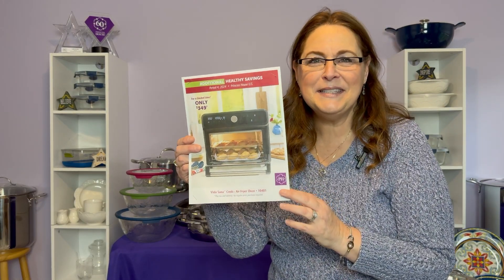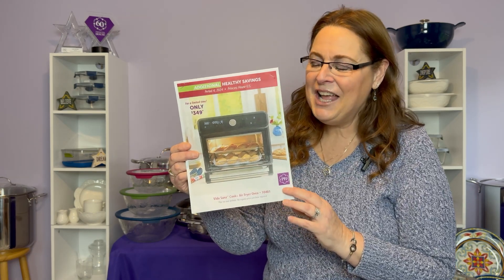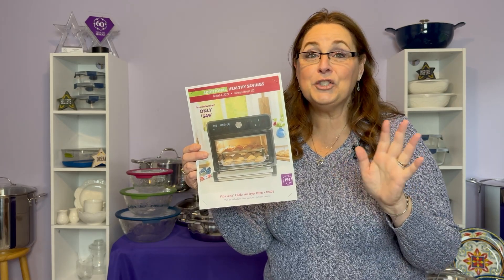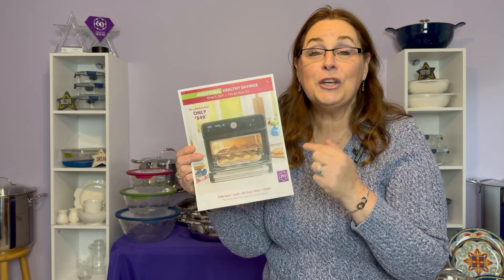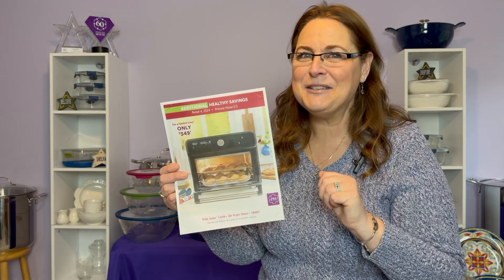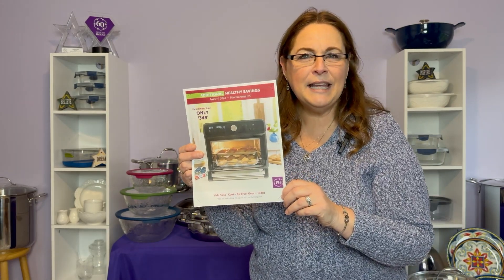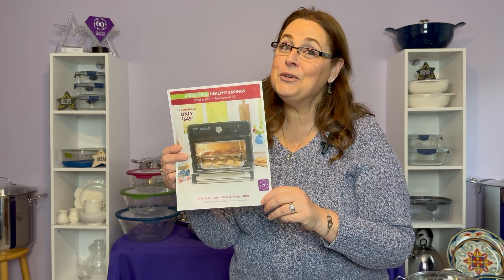Also part of our healthy savings, we have one of our newer items: our air fryer, which is actually in use right now in my kitchen. It's a great item because it's a three-in-one — it acts as a little oven, an air fryer, and a toaster. It's actually also a dehydrator, so that makes it four-in-one. This one is on sale for $349. If you want this air fryer, this can count as a show — stay tuned because I'm going to show you what that means.